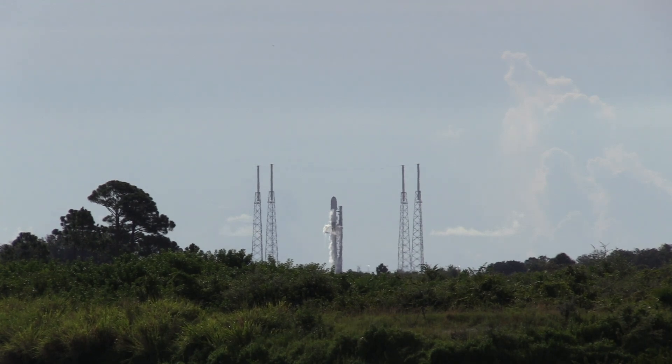This booster launched a cargo mission to the International Space Station on December 21st of last year and made a hard landing on the drone ship, damaging some of its components — its engines. Landing legs as well appeared to be damaged when the rocket came back into port. Those repairs have been completed. At least some of the engines, if not all of the engines, have been replaced.